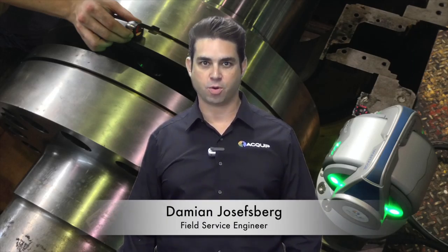Hi, I'm Damian Josephsberg from Equip, and today I'd like to talk to you about some of the advantages of renting equipment versus buying it.